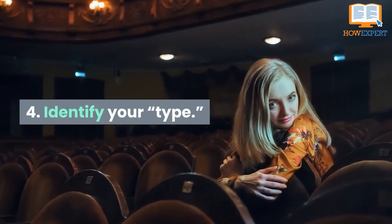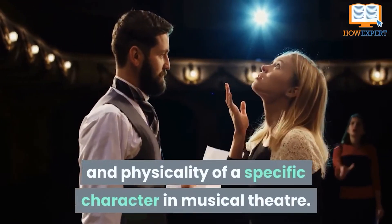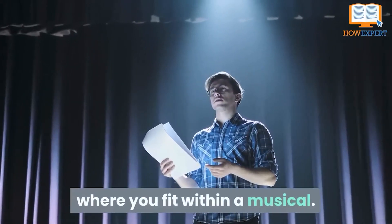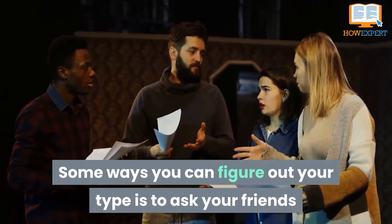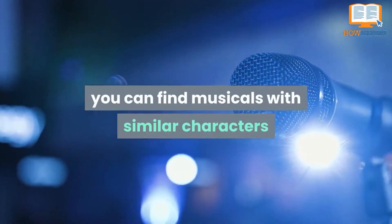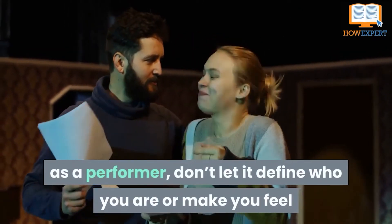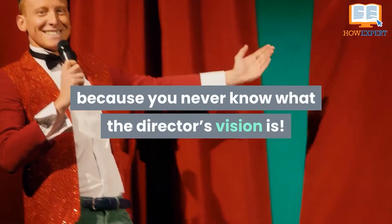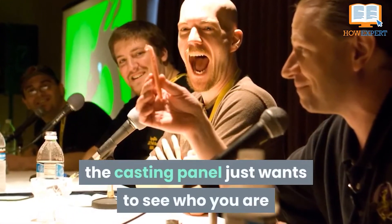Number 4: Identify Your Type. Type in musical theater refers to the term the industry uses to define whether or not you fit the personality and physicality of a specific character in musical theater. Knowing your type is useful because it can influence the repertoire you choose that will help casting directors see where you fit within a musical. An example of type is strong leading man versus comedic sidekick. Some ways you can figure out your type is to ask your friends and teachers what characters and celebrities you remind them of. Once you've compiled a list, you can find musicals with similar characters and figure out what shows you would fit best into. While type can be an important tool in branding yourself as a performer, don't let it define who you are or make you feel like you have to fit into a certain box. Feel free to try out for roles outside of your type because you never know what the director's vision is. Above all else, be yourself because at the end of the day, the casting panel just wants to know who you are and what you have to offer.